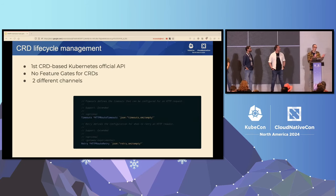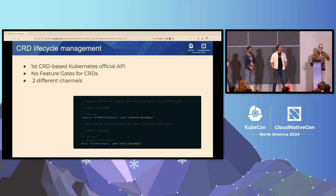Another aspect we're discussing a lot is the CRD lifecycle management. Gateway API is the first CRD-based Kubernetes official API, which means you have to install and update the Gateway API yourself — it is not in core Kubernetes. This has some pros and cons. Pros include being pretty independent from the Kubernetes release cycle. But there are also some problems, such as the fact that you cannot have feature gates on CRDs.